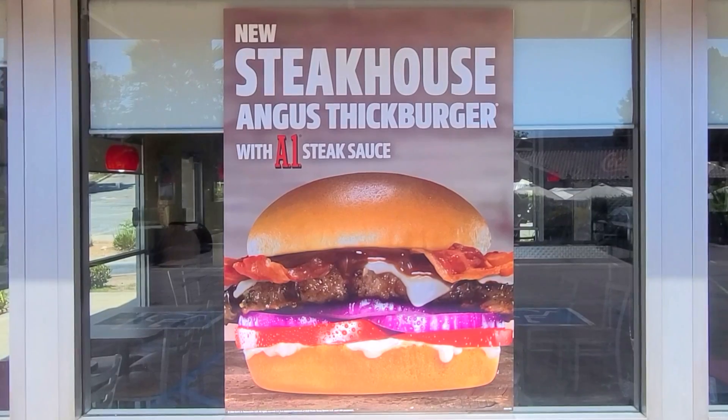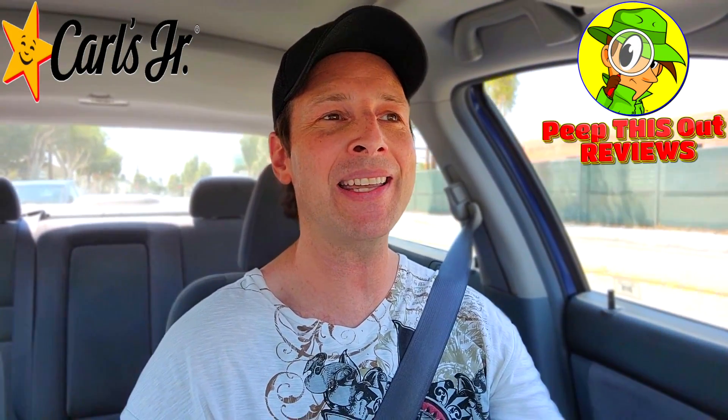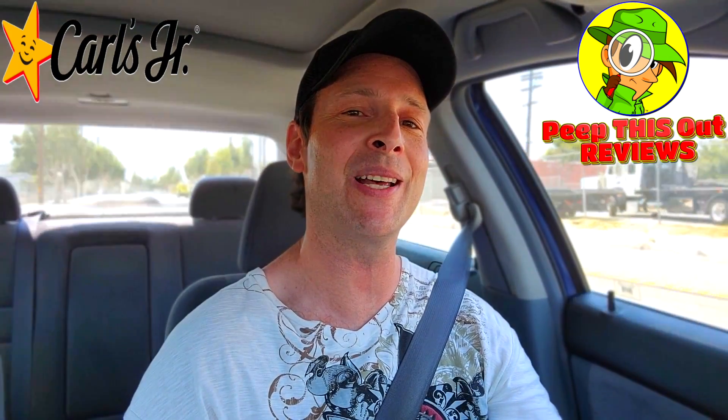With summer winding down, it looks like that's not stopping Carl's Jr from dropping their latest promo burger that looks perfectly suited for the season. What's going on everybody, it's Ian K back again with another high quality foodie feature for you here on Peep This Out Reviews. This episode is all about the Steakhouse Angus Thick Burger, so stay tuned because it's up next.